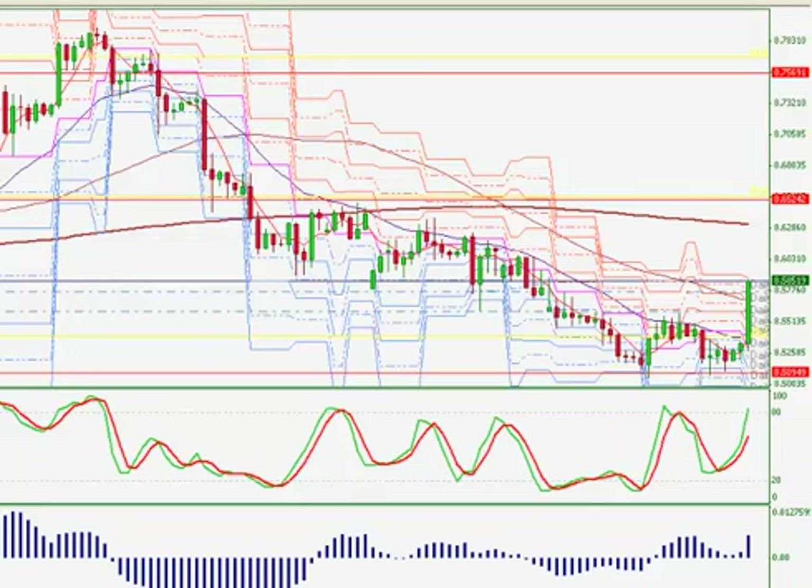As it moves higher, I'm going to go ahead and add to it and move my stop accordingly. Everybody have a good one and I look forward to seeing you in our trading room. Take care.